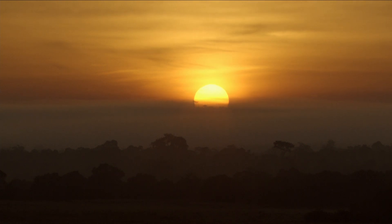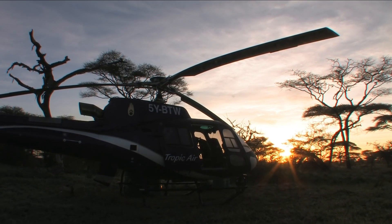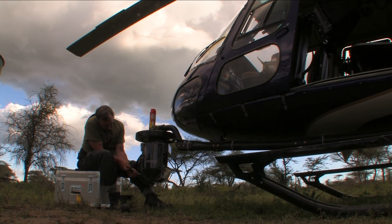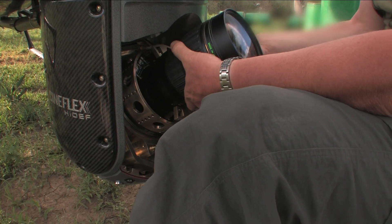Filming the Maasai Mara and its animals from the air was a crucial part of making African Cats. Obviously, we needed a helicopter, but we also needed a very special camera called a Cineflex. It takes out all the shakes and vibrations once you're airborne.